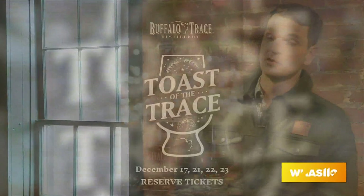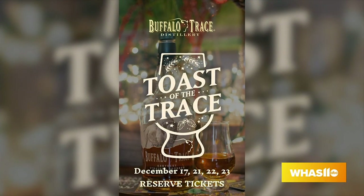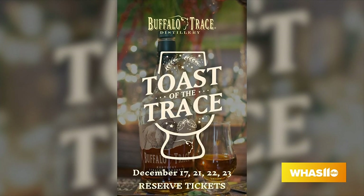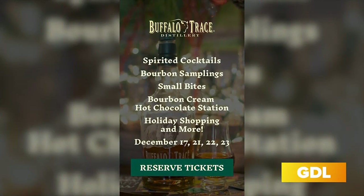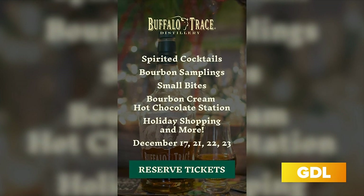You have to come in and get a tour, and you guys actually have some events coming up — the Taste the Trace event? So Taste of the Trace is the first time we're doing a holiday sit-in shop here at Buffalo Trace. This is a ticketed event; you'll need to register on buffalotracedistillery.com. It'll be taking place from 6 to 8 p.m. on December 17th, the 21st, the 22nd, and the 23rd. With that ticket, you'll get a complimentary cocktail and two complimentary bourbon tastings.